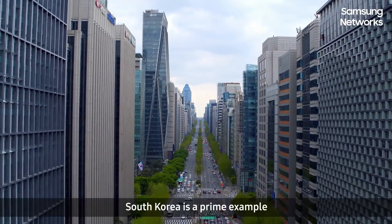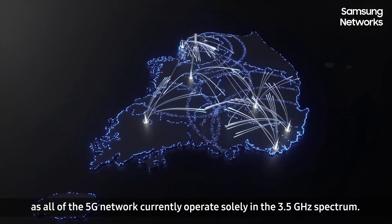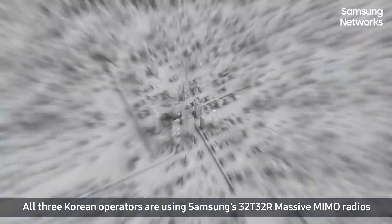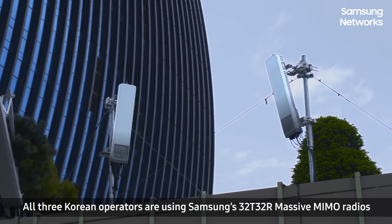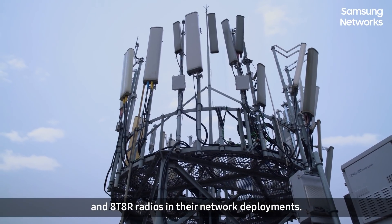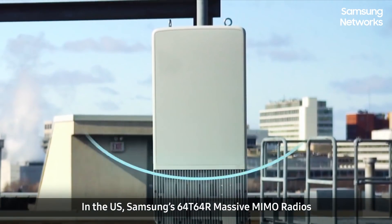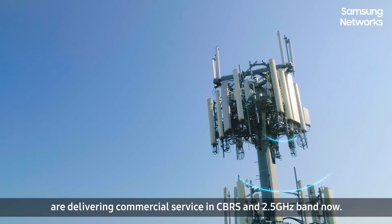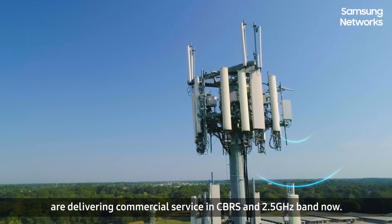South Korea is a prime example, as all of the 5G network currently operates solely in the 3.5 GHz spectrum. All three operators are using Samsung's 32 TRX Massive MIMO radios and 8 TRX radios in their network deployments. In the U.S., Samsung's 64 TRX Massive MIMO radios are delivering commercial services in CBRS and 2.5 band now.